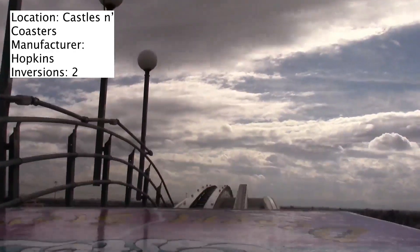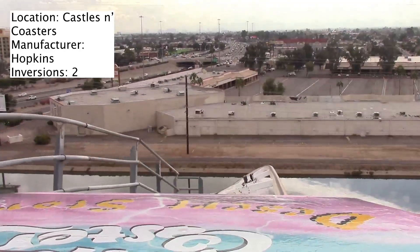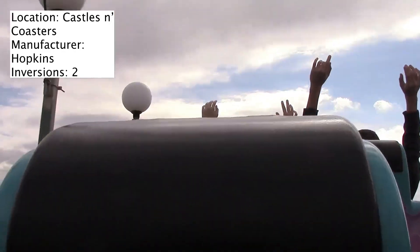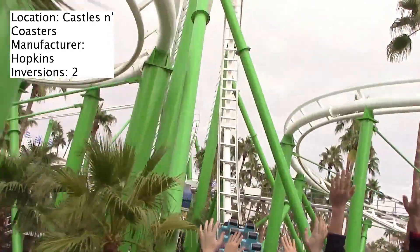After that, it goes into a helix which actually runs right through the vertical loop, and then you go into a double helix. The double helix is kind of forceless — it's just fun and adds to the ride. After that, you simply hit the brakes. There's not a whole lot to it, but it's a fun coaster.